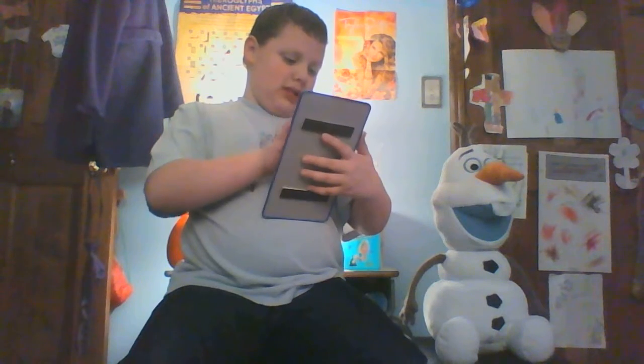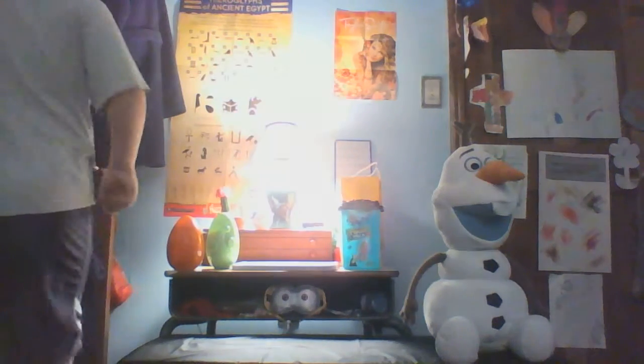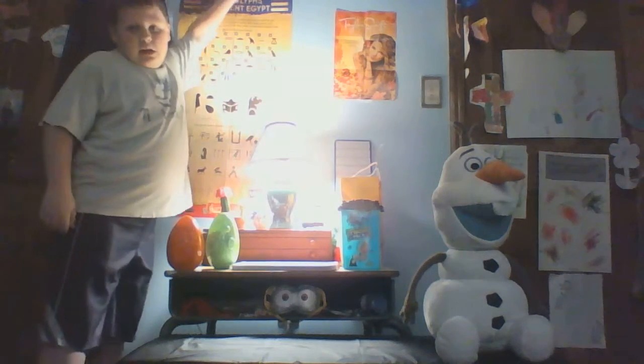Then I also have this little thing here that has Monday, Tuesday, Wednesday, Thursday, Friday, Saturday, Sunday, and sometimes I write down what I'm going to be doing for videos.